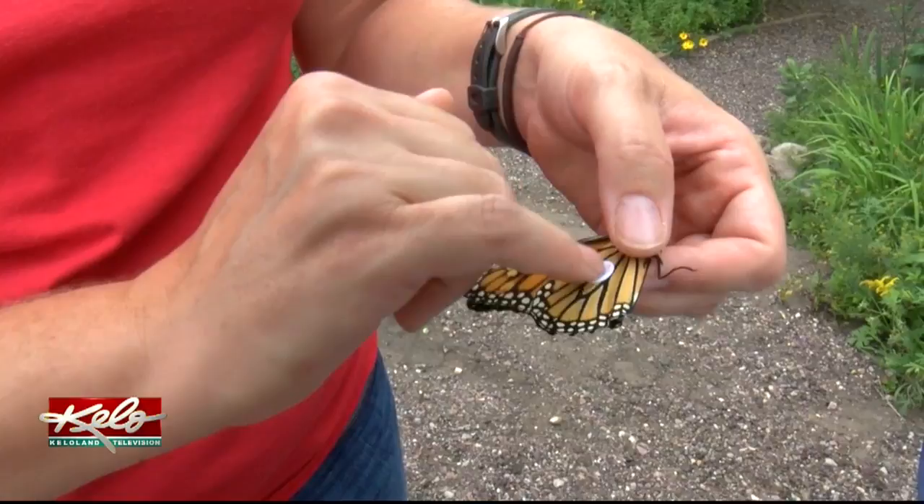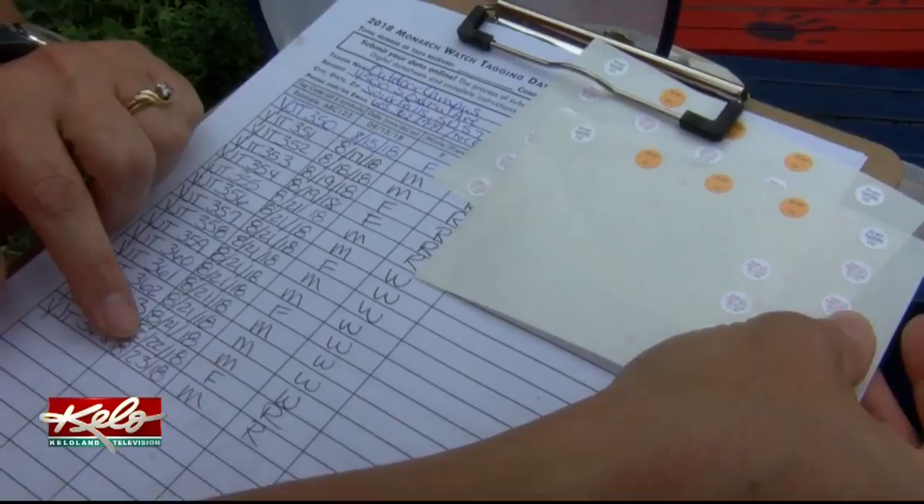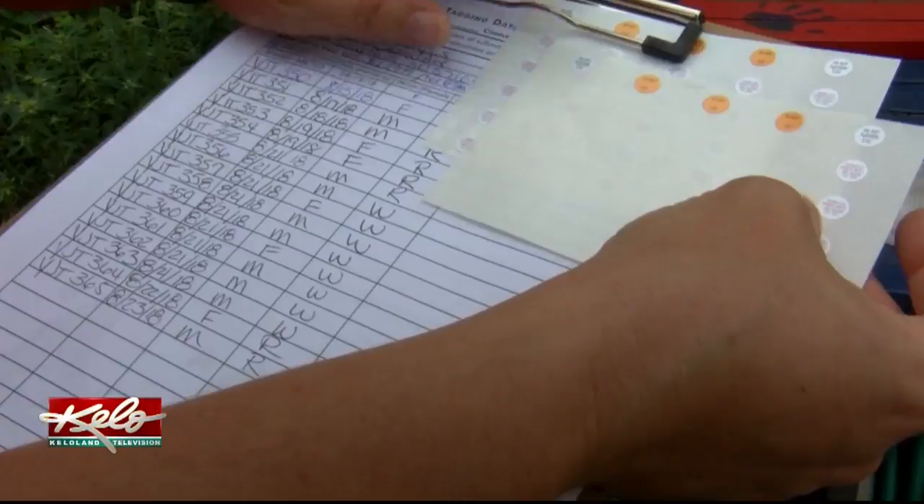Along with a special code on the tag, other information about the butterfly is noted and later submitted for research — including the date the monarch was tagged, whether the monarch is male or female, and whether it was raised in captivity or caught wild.